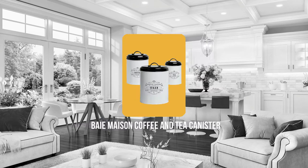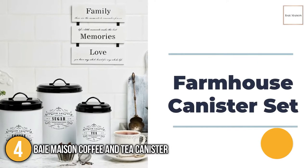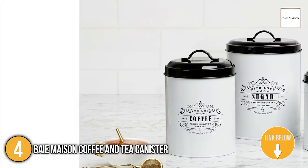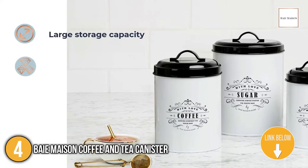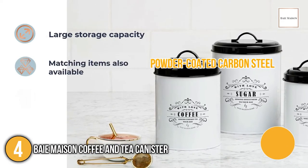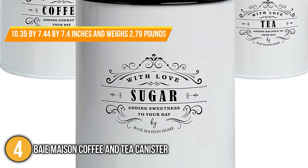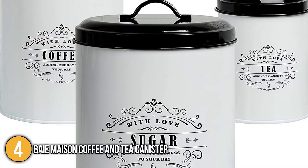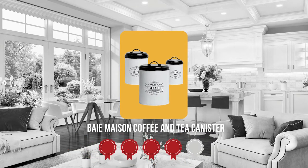The fourth coffee and tea canister on our list is the Bay Mason Coffee and Tea Canister. The shiny and traditional design of this white and black canister set makes it suitable for both contemporary and old farmhouse kitchens. This set comes in a variety of sizes and is constructed from powder-coated carbon steel. Just the right size and weight for storage, it measures 10.35 x 7.44 x 7.4 inches and weighs 2.79 pounds. TrustedChoppingGuy.com has awarded the Bay Mason Coffee and Tea Canister a 4 badge rating.